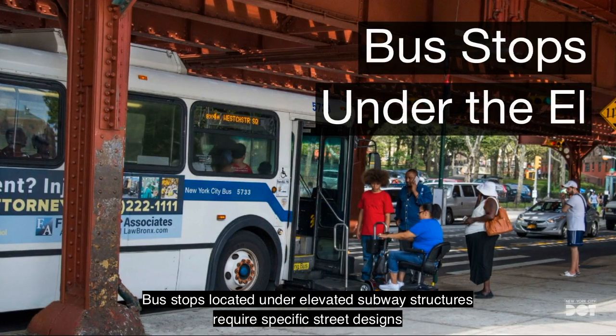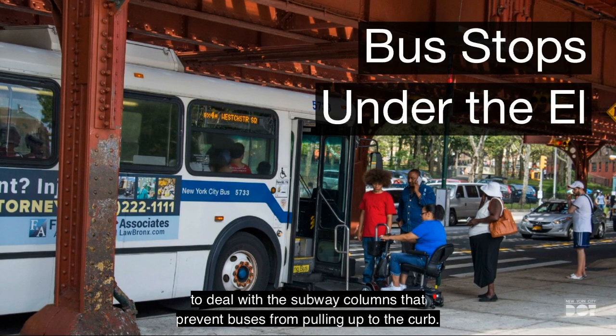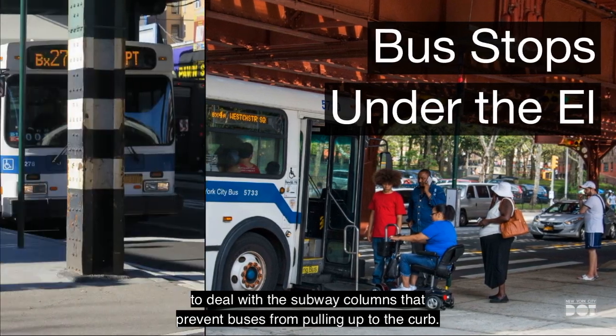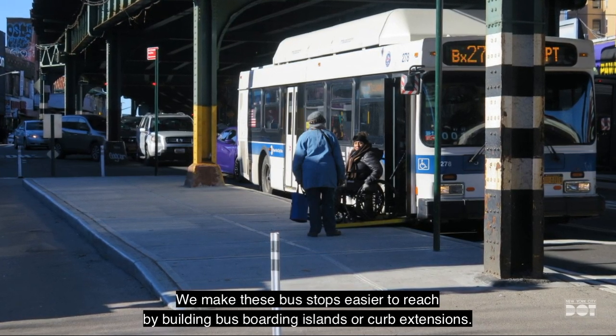Bus stops located under elevated subway structures require specific street designs to deal with the subway columns that prevent buses from pulling up to the curb. We make these bus stops easier to reach by building bus boarding islands or curb extensions.